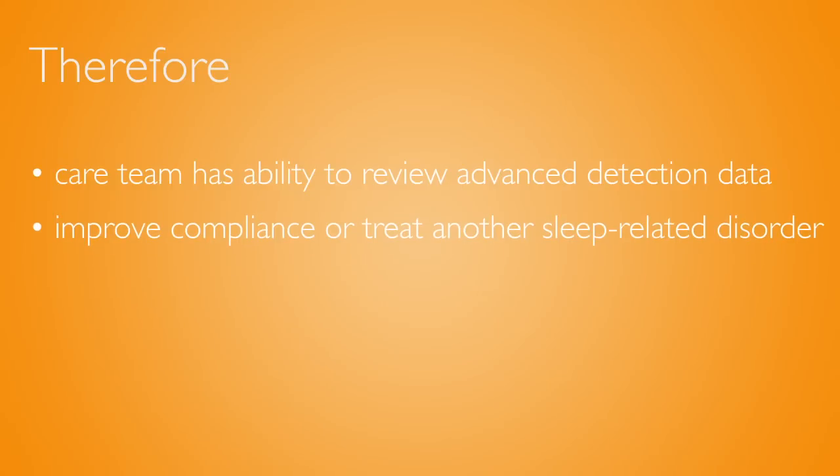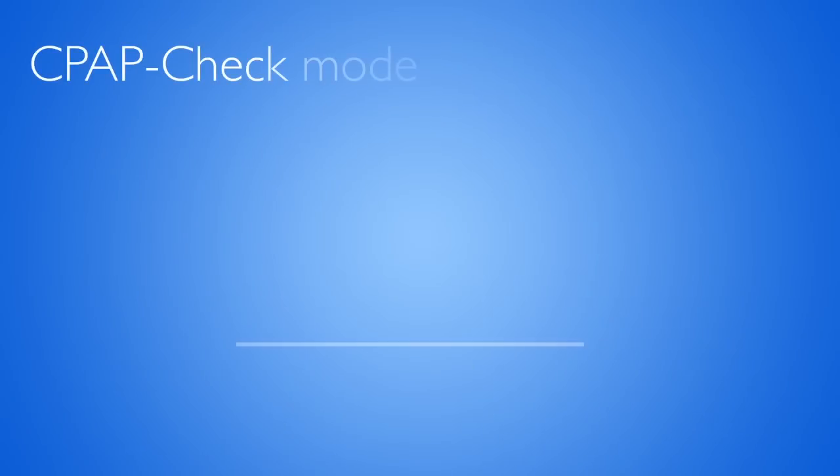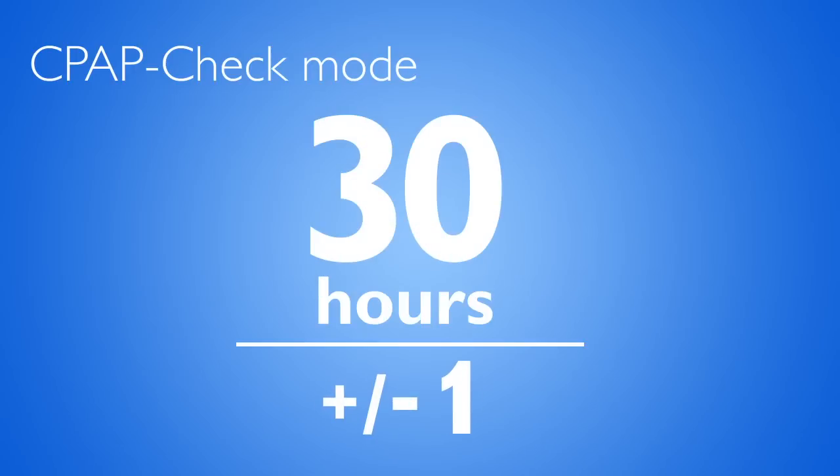As you can see, at every point the clinician is in complete control. Because the CPAP check mode is curiously smart, it continues checking back every 30 hours. If a pressure change is needed, the device will automatically raise or lower the pressure one centimeter at a time, with upper and lower limits of three centimeters.